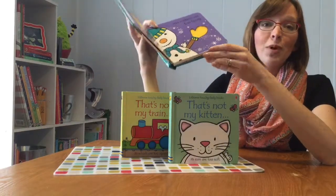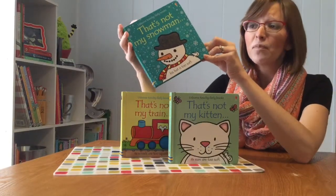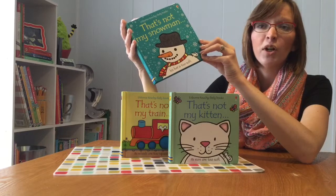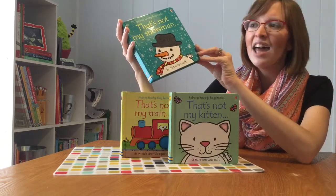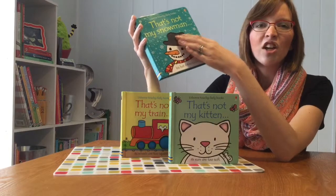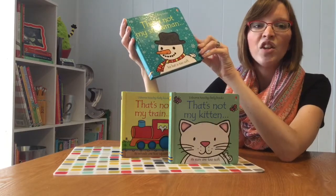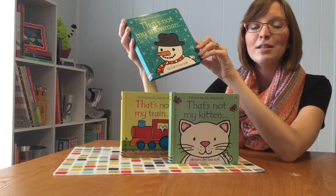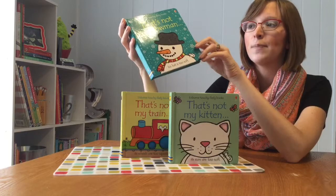But better than that, each book is designed to aid in tactile development. It starts even on the cover of the book. If you look at the cover of this book, it says, 'That's not my snowman. His hat is too soft.' And your child can reach out and feel the hat and feel how soft it is, and they're going to gain some experience to back up the meaning of the words that you are reading for them.